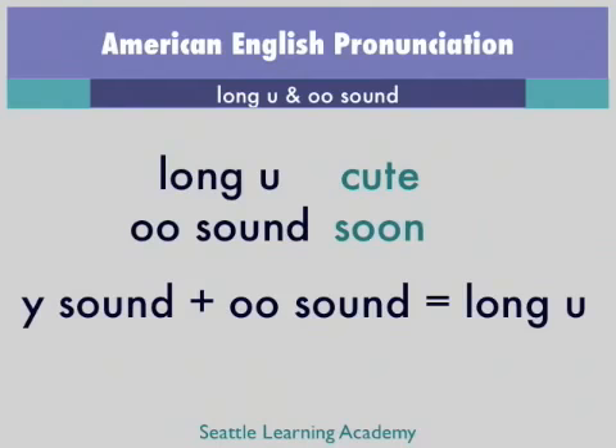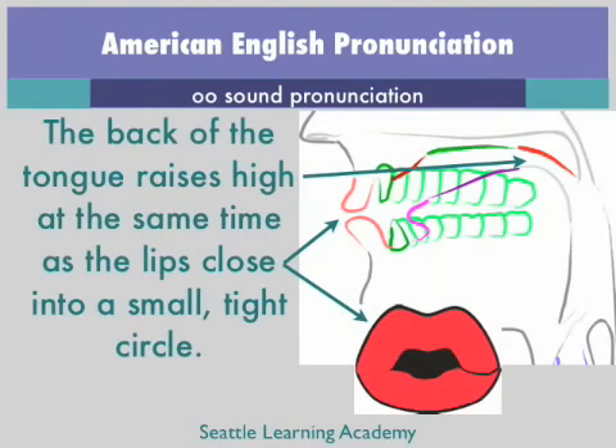The OO sound is created with the back of the tongue very high, almost like a G sound, but the back of the tongue and the top of the mouth do not actually touch. At the same time as the tongue is high, the lips are made into a small, tight circle. The sound is OO.